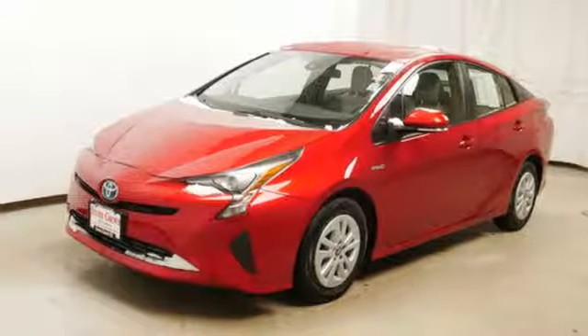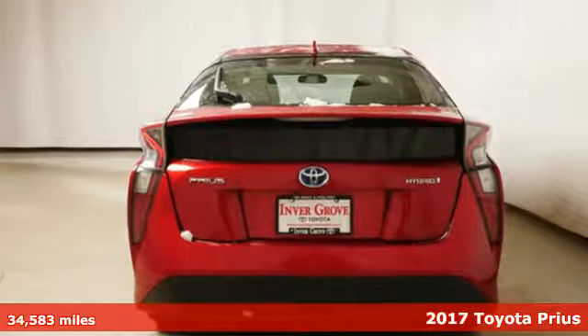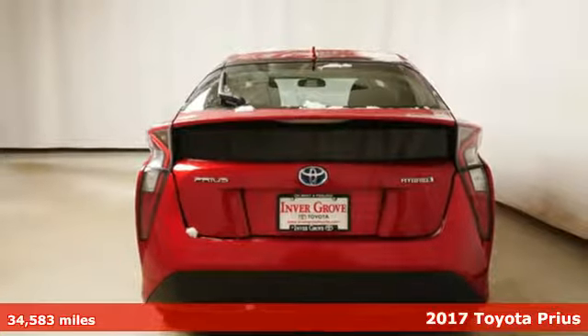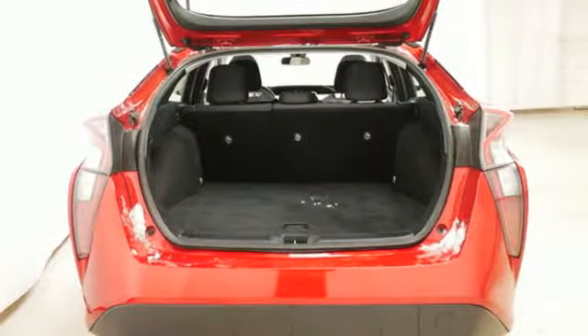It's a 2017 Toyota Prius — an eco icon that smashes all preconceptions. This is the hybrid that started it all and continues to shatter expectations.